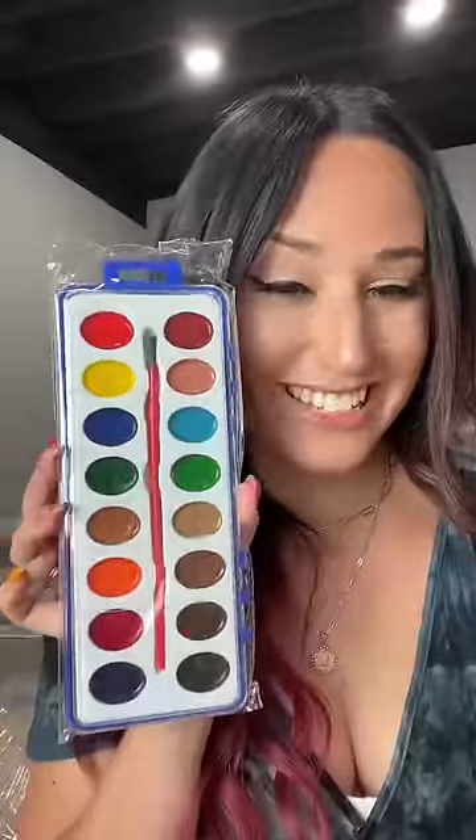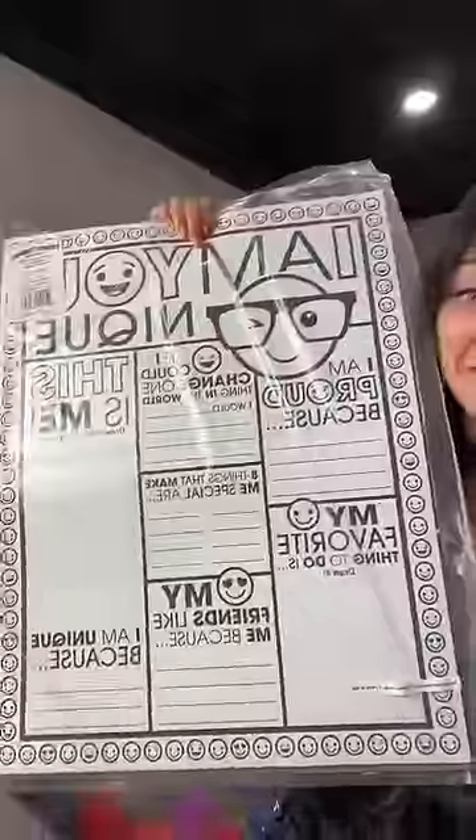Here are the watercolor kits. Storage caddies. Some fun new wall art. Even some back to school posters. Thanks, Oriental Trading!